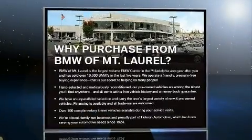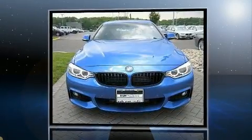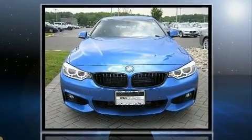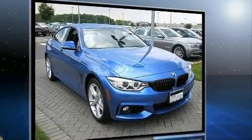Get excited about the 2016 BMW 428i. BMW made sure to keep road handling and sportiness at the top of its priority list. Under the hood you'll find a four-cylinder engine with more than 200 horsepower, providing a smooth and predictable driving experience.